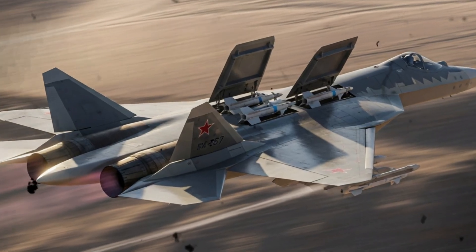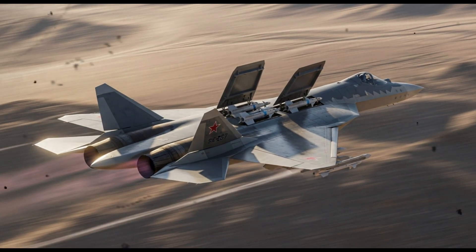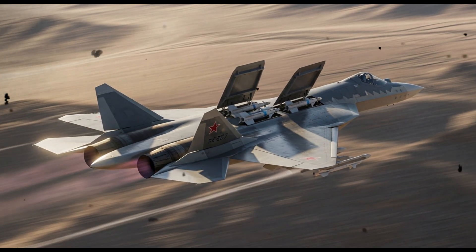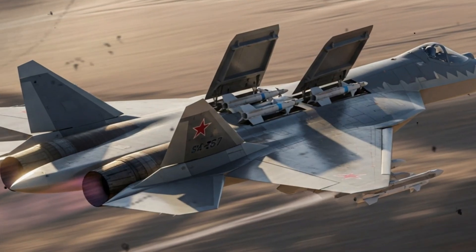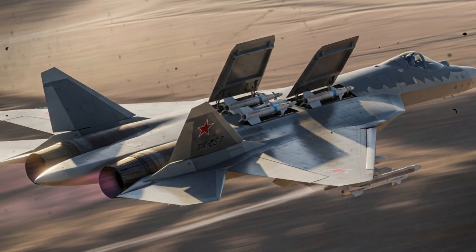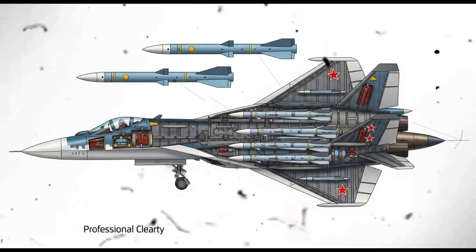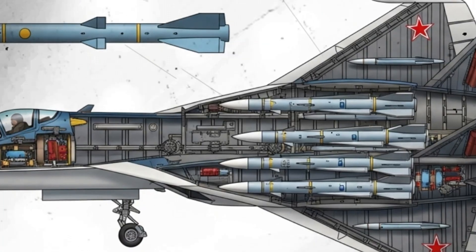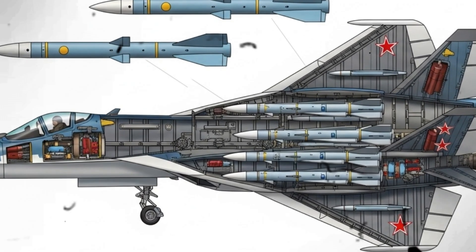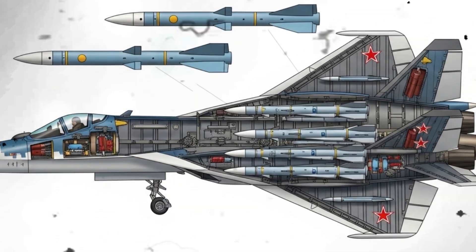Another factor to watch is how other nations respond. Western powers, for example, already operate stealth aircraft and may feel compelled to emphasize their own capabilities or accelerate developments in next-generation systems. Alternatively, rival exporters may revise their offers. Other aircraft makers might highlight their own internal carriage, lighter detection signatures, or advanced avionics as they compete for customers who now have a clearer idea of what a stealth multirole platform can achieve.